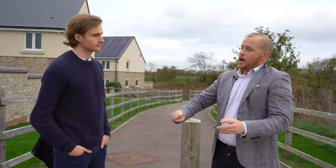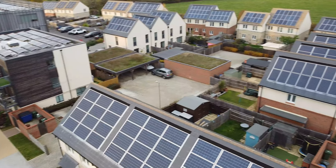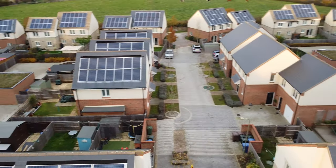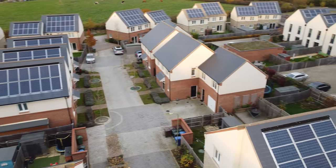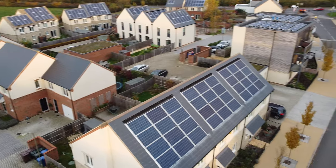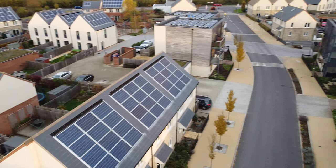Elmsbrook itself is going to be just shy of 400 homes, but Elmsbrook is the first phase of what we call North West Bicester. North West Bicester is the wider allocation, which is 6,000 homes. All of the homes have a grid connection, so they're all connected to the electricity grid.